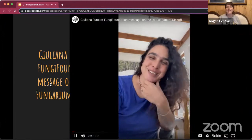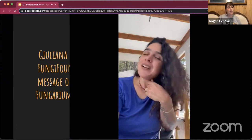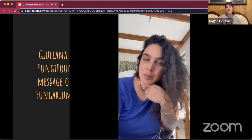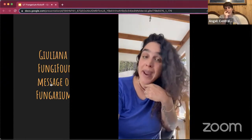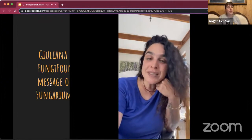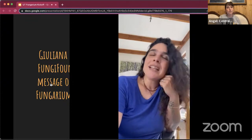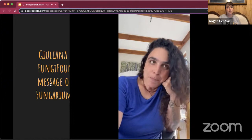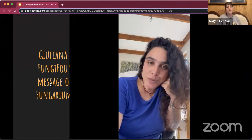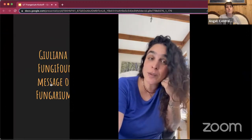Congratulations to the University of Texas on this kickoff of the new fungarium. Fungaria are very important to house the fungal patrimony of a given place. We use fungaria to compare what we find to what has already been found. We use fungaria to further research species that we don't know so much about. Fungaria are spaces for everybody to contribute with what you find in your unique encounters with mushrooms and with fungi.